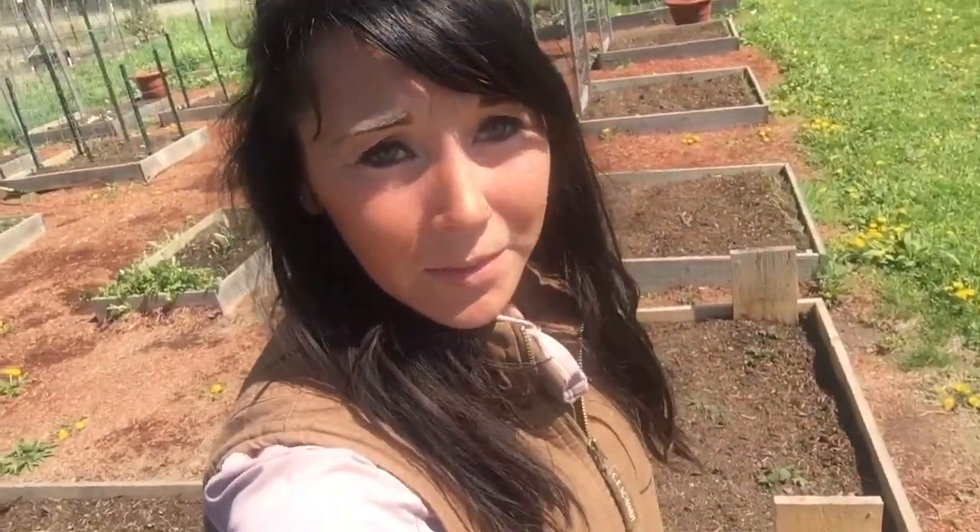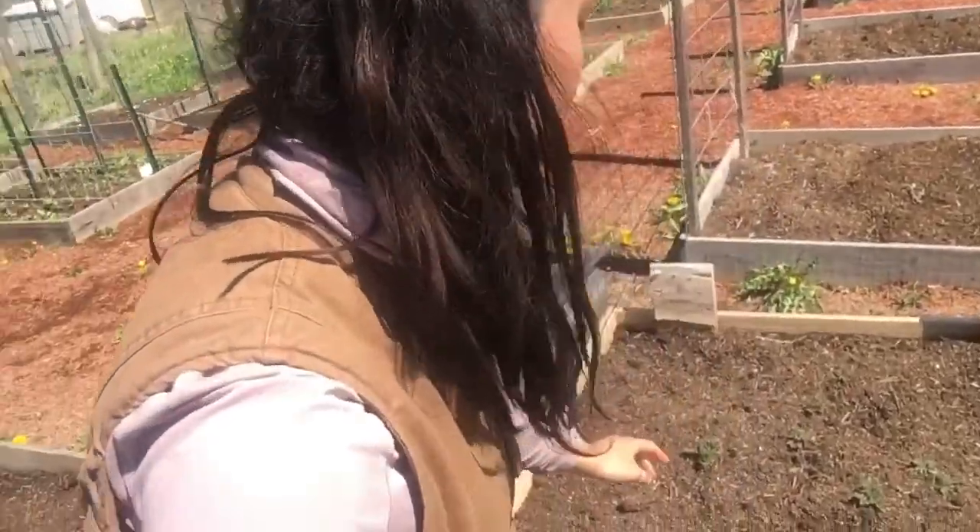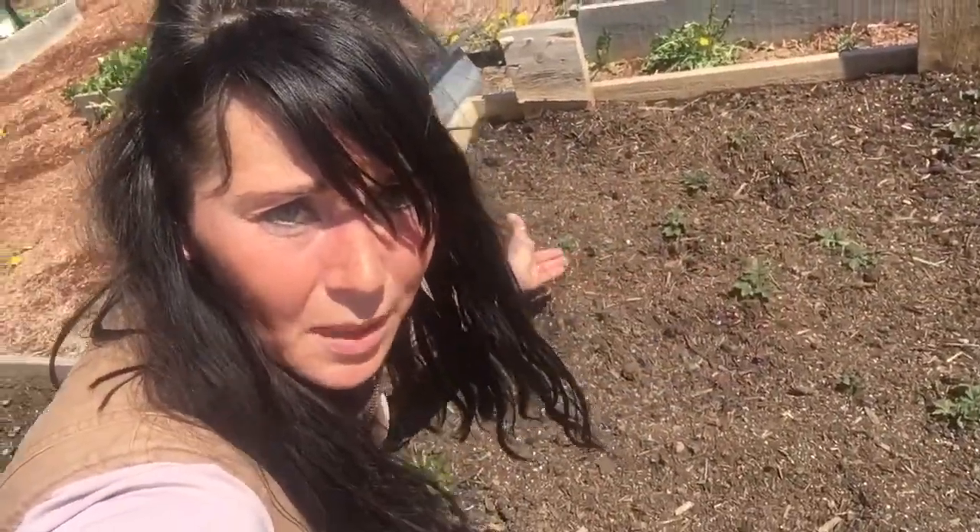Hey y'all, it's Jess from Sunflower Dairy. Today I'm coming at you in the garden — I'm going to give you an update. Look at these potatoes, they're popping up.